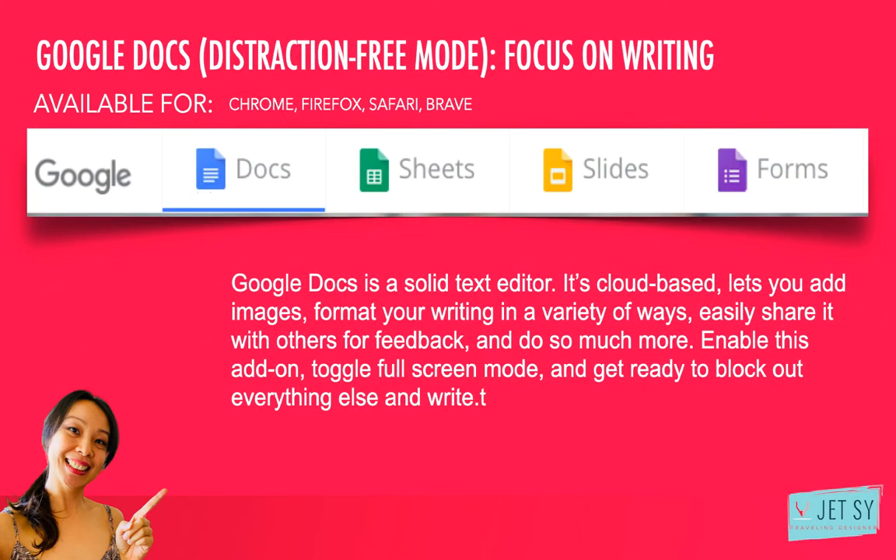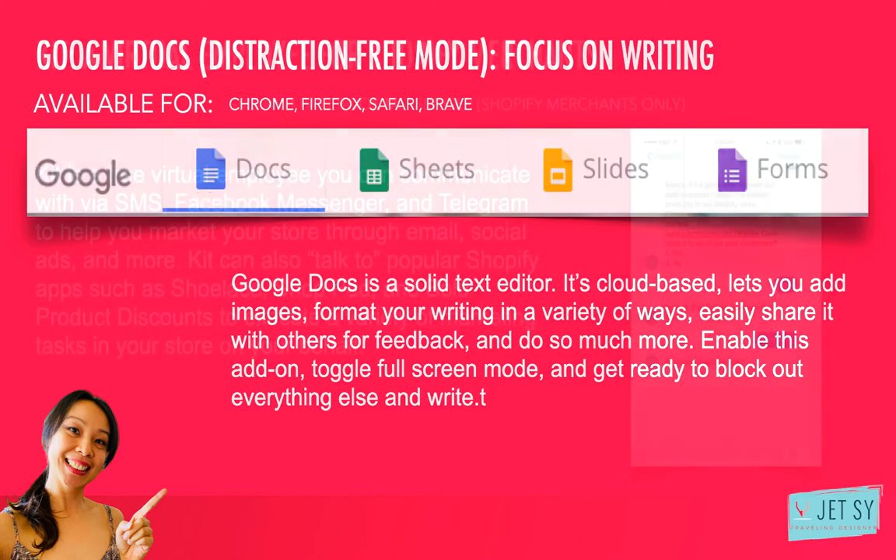Number eight: Google Docs — distraction-free mode, focus on writing. Google Docs is a solid text editor. It's cloud-based, lets you add images, format your writing in a variety of ways, easily share it with others for feedback, and do so much more. But what it lacks is a distraction-free mode that eliminates all the extra options in favor of pure, no-excuses writing. This free browser extension is a game-changer if you spend a lot of time in Google Docs, whether it's writing a blog post or drafting copy for your website. Enable this add-on, toggle full-screen mode, and get ready to block out everything else and write. I use this all the time — it's available for Chrome, Firefox, Safari, and Brave.